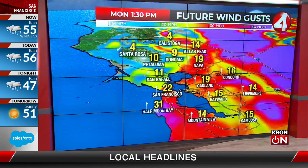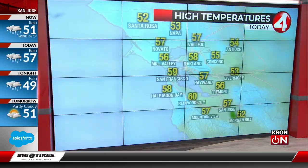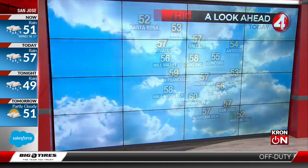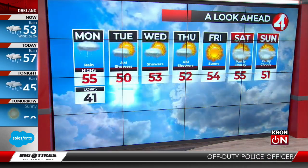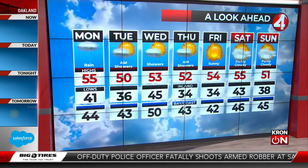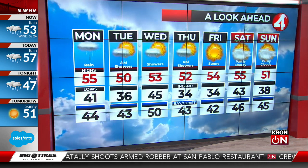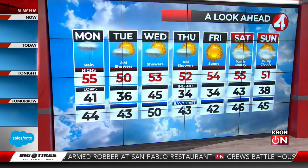Winds gusting as high as 20 to 30 miles per hour. Temperatures today in the 50s — a mild day. This is the familiar part of this forecast; everything else kind of seems unfamiliar after such a dry November and start to this past month. 50s continue through the forecast. Rainfall today into tomorrow morning, off-and-on showers Wednesday and Thursday, and then a dry weekend for getting back outside.